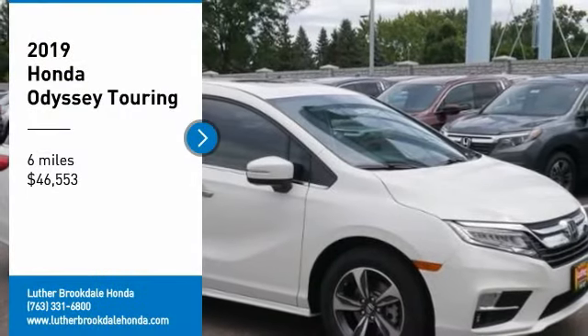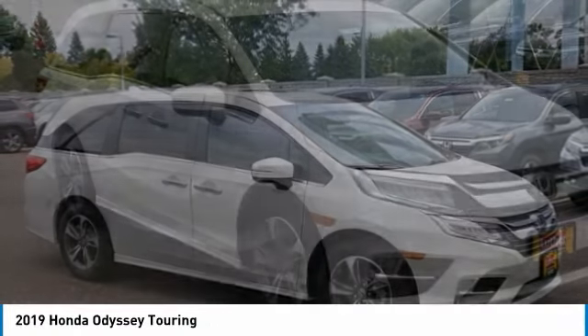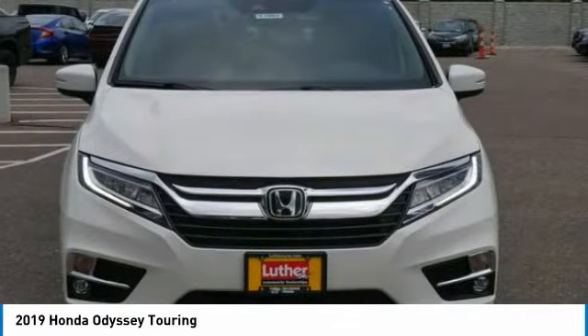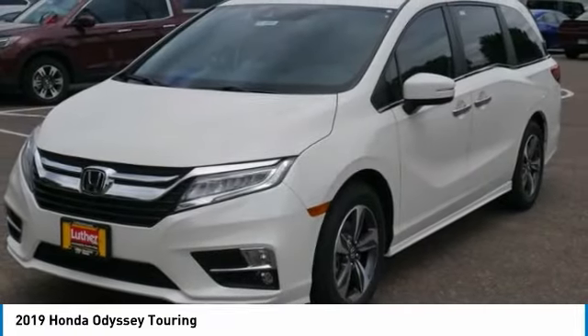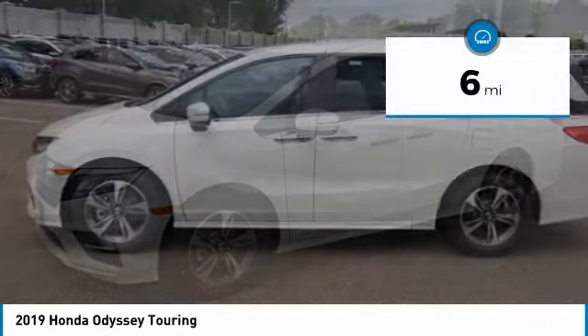Looking for the right vehicle? Check out the 2019 Honda Odyssey. The Honda Odyssey is a showcase of distinguished style, captivating technology, and advanced safety features — a must for all families, and is priced below $50,000.